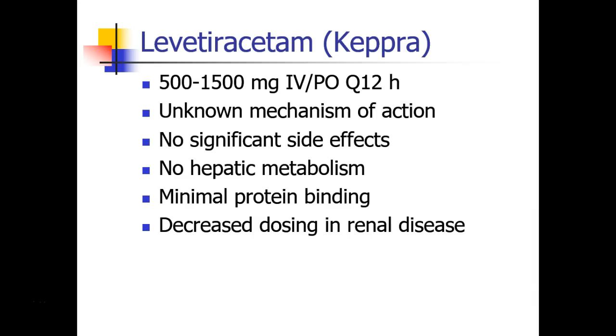The next drug, and perhaps one of the most commonly used anti-epileptic drugs nowadays, is levetiracetam, or Keppra, usually dosed between 500 to 1,500 mg IV or orally every 12 hours. The mechanism of action is not entirely clear, but we know this drug has very few side effects, no hepatic metabolism, minimal protein binding, and the only caveat is that dosing is usually decreased in patients with renal disease. Most patients who have seizures or are at risk for seizures — for example, patients who have tumors or other neurologic or neurosurgical problems — are often placed on Keppra.